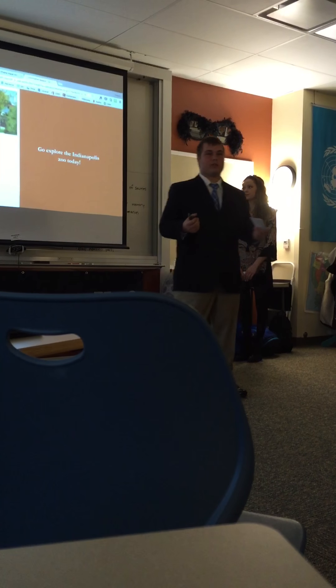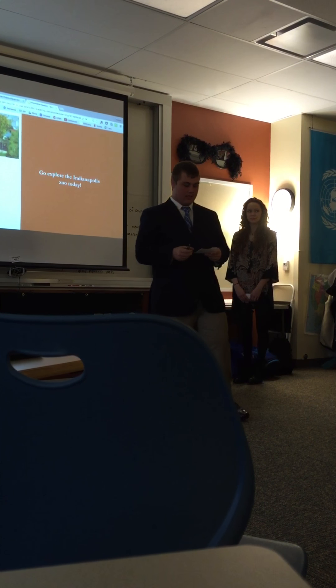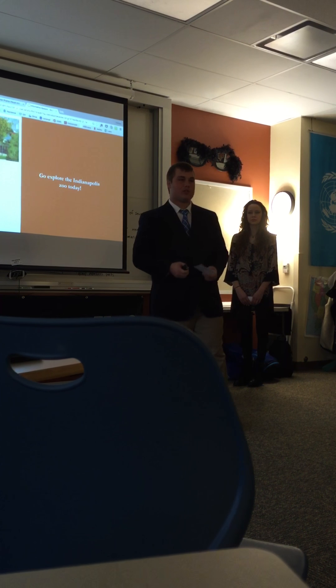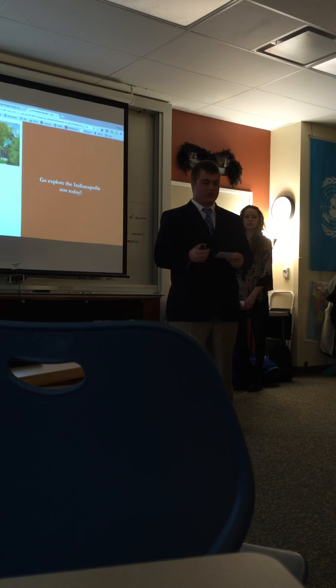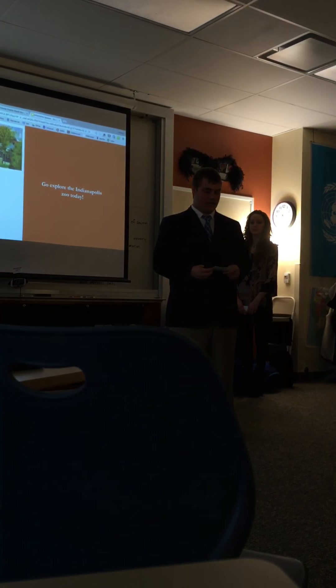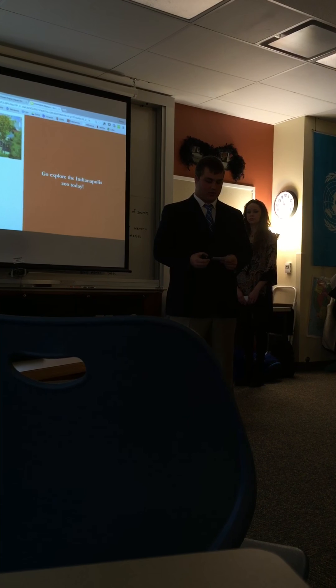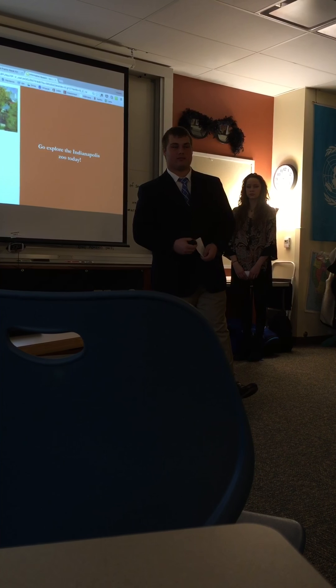So after hearing all this, why would you not want to go to the zoo? There are multiple activities and adventures that await you at the zoo, along with new memories to be made with your friends and family. The zoo is an outdoor classroom for all ages. I challenge everyone to treat themselves to a good time full of fun and relaxation at the Indianapolis Zoo today. Thank you.